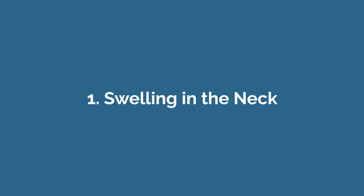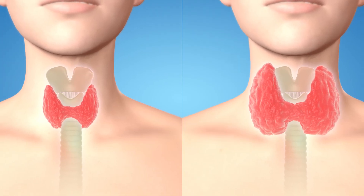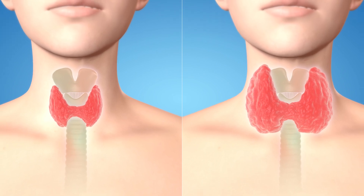Number one: swelling in the neck. Symptoms of iodine deficiency are very similar to those of hypothyroidism, also known as low thyroid hormones. Since iodine is used to make thyroid hormones, an iodine deficiency means your thyroid can't make enough of it. To compensate, the gland works harder to try to make more, causing the cells to grow and multiply. This can eventually lead to swelling in the front of the neck, known as goiter.